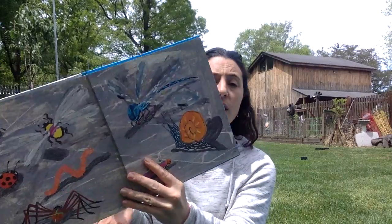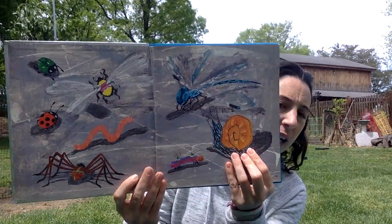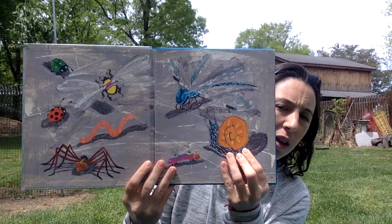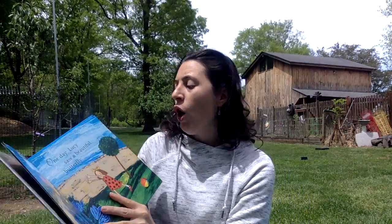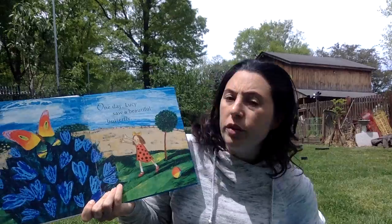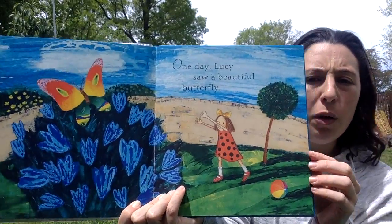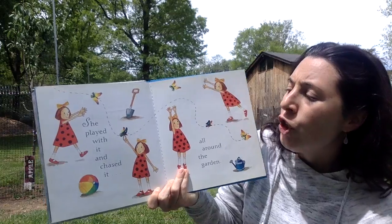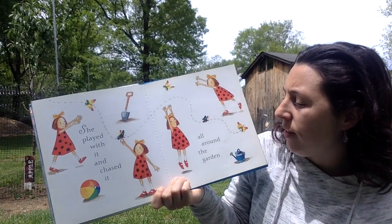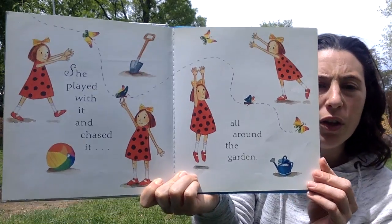Ready? See? It shows us that in this book there are going to be a lot of different types of insects. Here we go. One day, Lucy saw a beautiful butterfly. She played with it and chased it all around the garden.